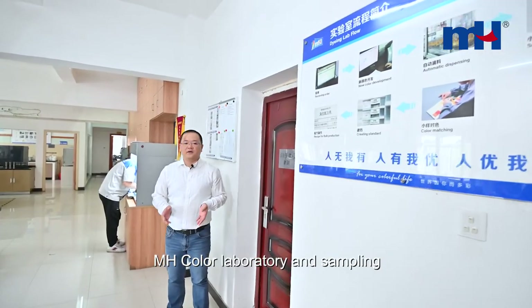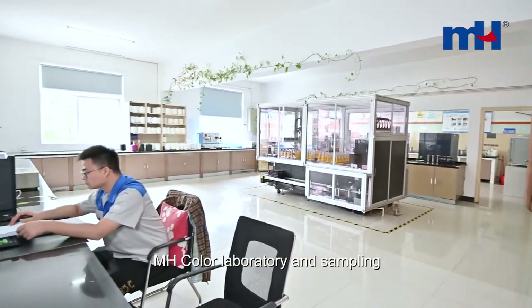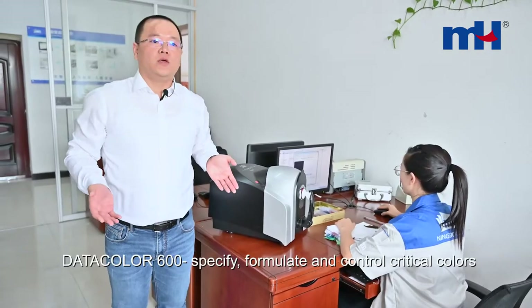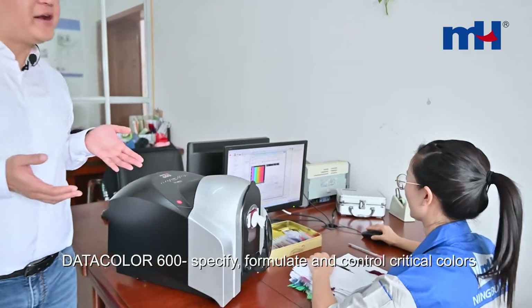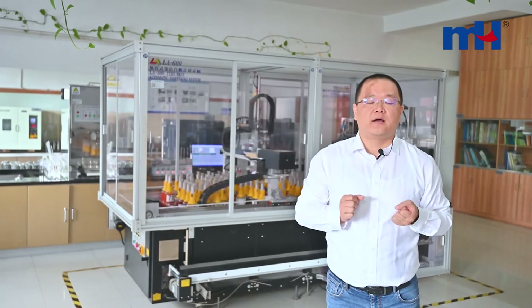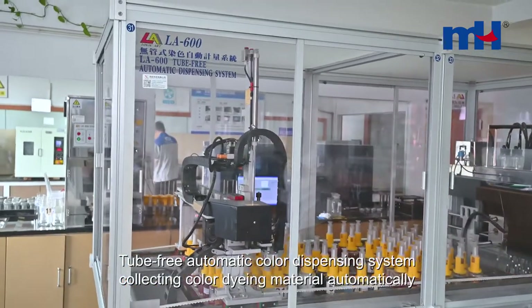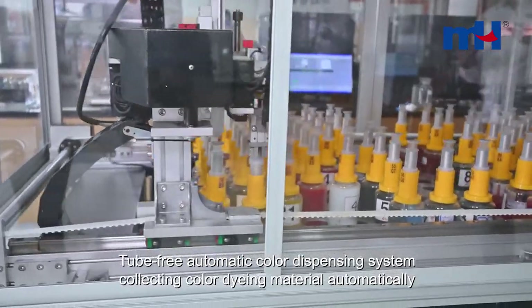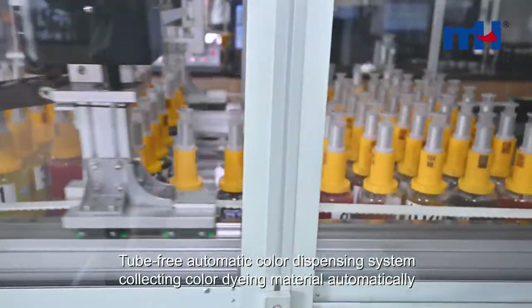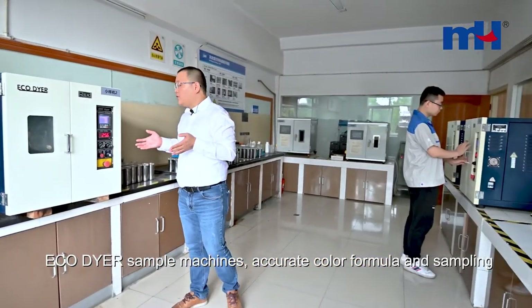Here is our laboratory. In the laboratory, we analyze the colors and make samples for our customers. We use Datacolor 600 machines to analyze the colors. After analyzing the color on Datacolor machines, we get the formula of our color. This dispersion system will collect dyeing materials according to the formula for making samples.